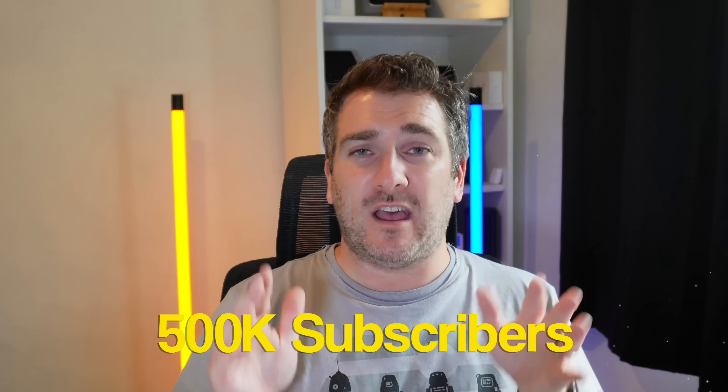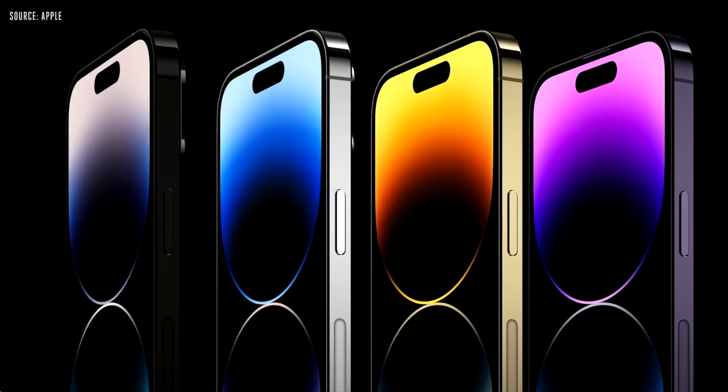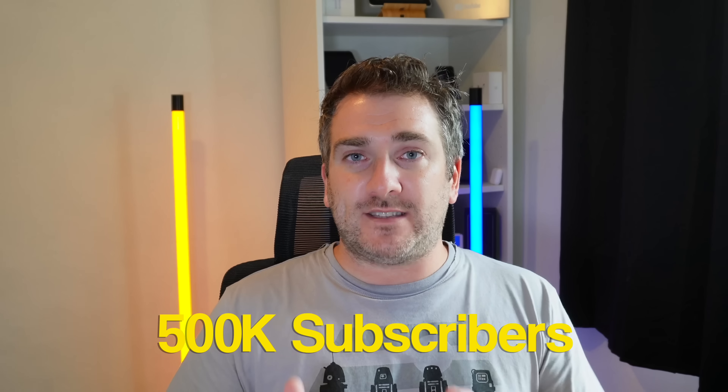This channel just got over 450,000 subscribers, which is absolutely amazing. I gave away a MacBook Pro M1 Pro 14-inch model — check out my channel to see who the winner was. We're doing another giveaway when we get over 500,000 subscribers. There will be three prizes for three lucky winners: a MacBook Pro M1 Pro, an M2 MacBook Air, and an iPhone 14 Pro Max — a 512 GB model in the new purple color — which I currently have on order.